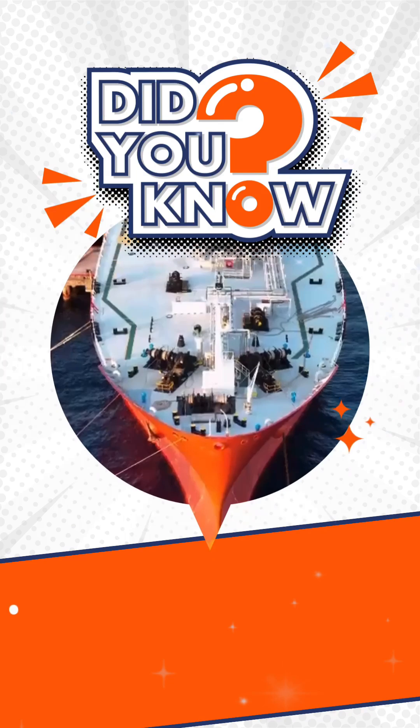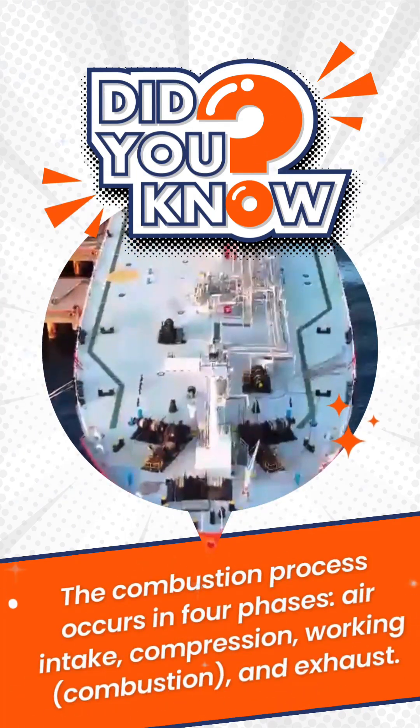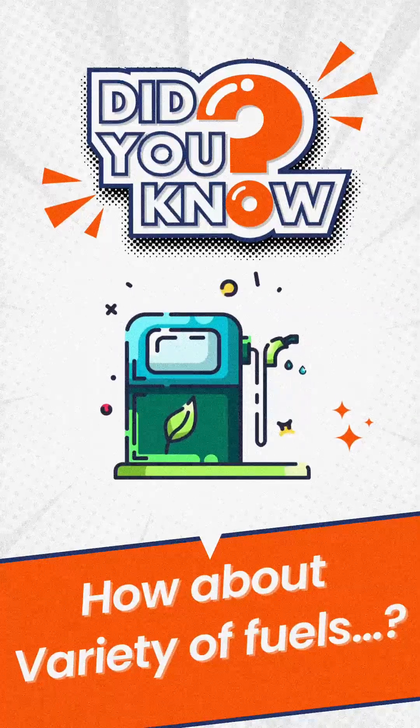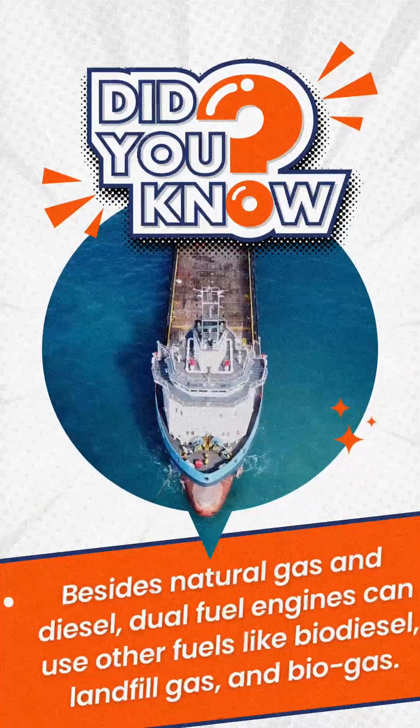Usually diesel, the pilot fuel ignites the gas-air mixture. The combustion process occurs in four phases. If natural gas is temporarily unavailable, the engine can switch to running on diesel fuel alone. Dual fuel engines can also use a variety of fuels besides natural gas and diesel.